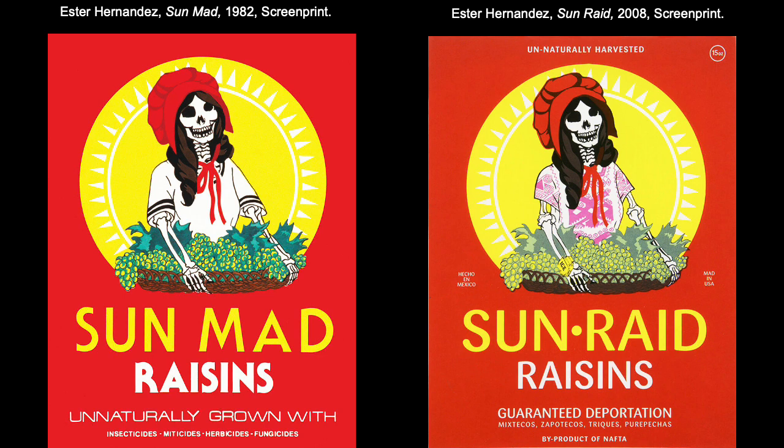Esther Hernandez makes screen-printed posters — she's made hundreds of them — to assert Latino identity and denounce the working conditions of Mexican-American laborers. Hernandez transforms the cheerful Sun Maid raisin branding into a grim message of protest. On the left, she's speaking directly against the use of pesticides in response to her own family's exposure to pesticides and polluted water in California's San Joaquin Valley. The skeletal figure acts as a memento mori, drawing attention to the dangers of the chemicals listed below.